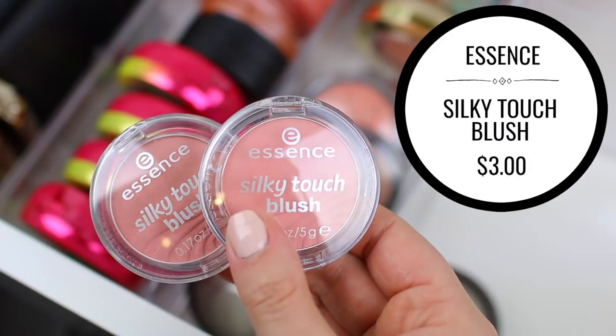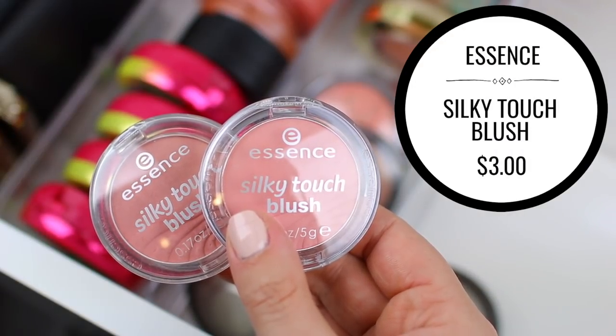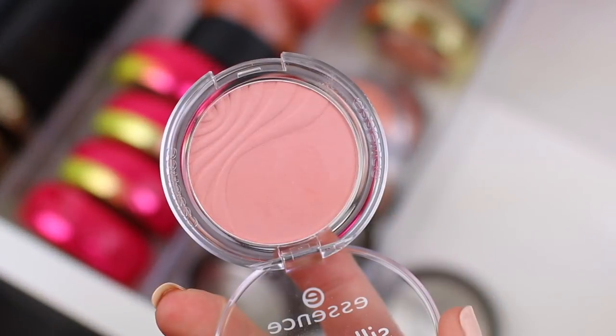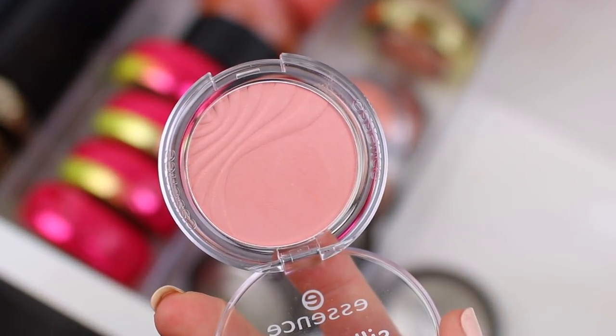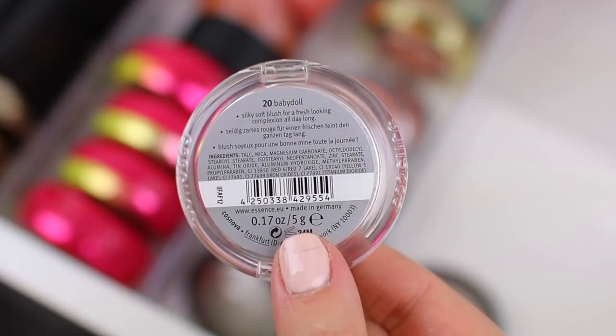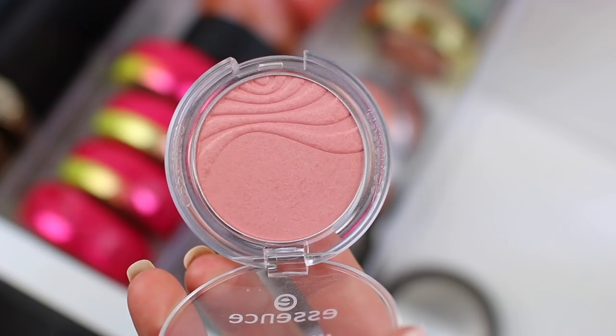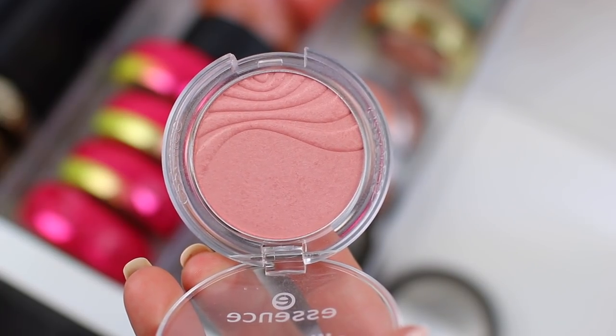I do have two blushes from Essence Cosmetics, and I am going to hang on to these two. I promise we're getting to blushes that I'm going to declutter, but I'm going to hang on to these because I really enjoy the formula. The colors are very subtle and very beautiful on the cheeks. If I honestly do enjoy the blushes, I don't want to get rid of them just for the sake of decluttering them.